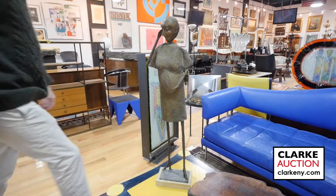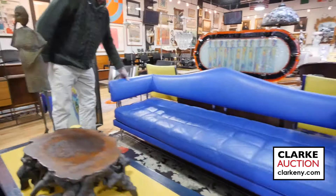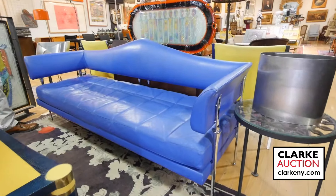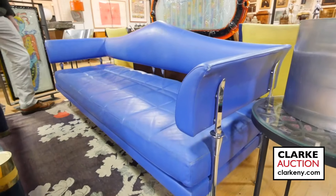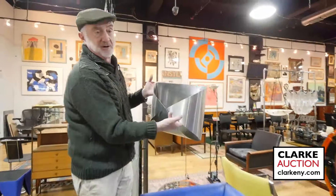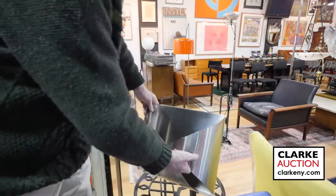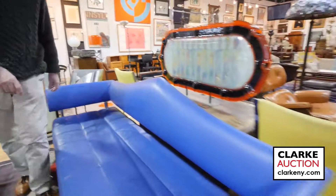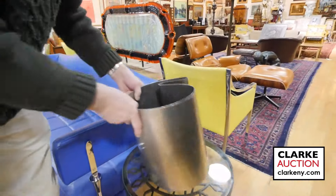Here we have a sofa or settee by Poltrona Frau, by a designer I believe called Luca Scacchetti or something like that — some Italian designer. We also have two pieces of French Art Deco by Pergay: a little magazine holder and a wastebasket.